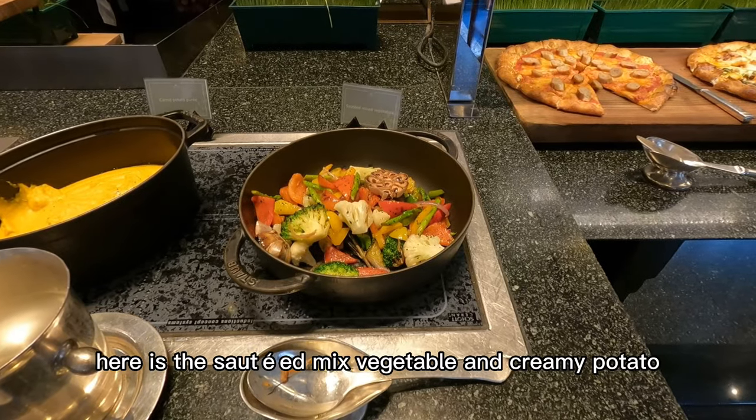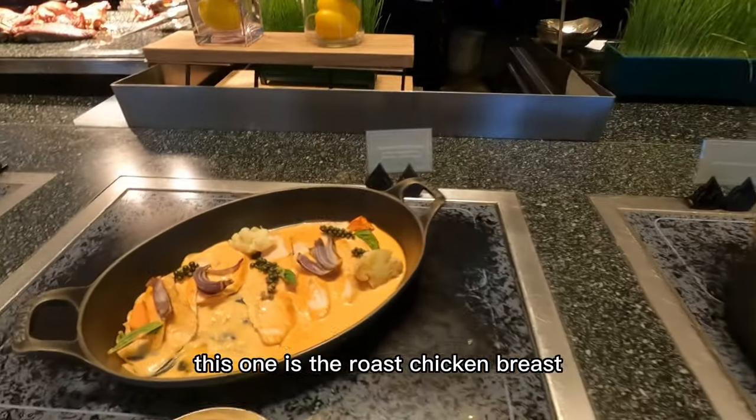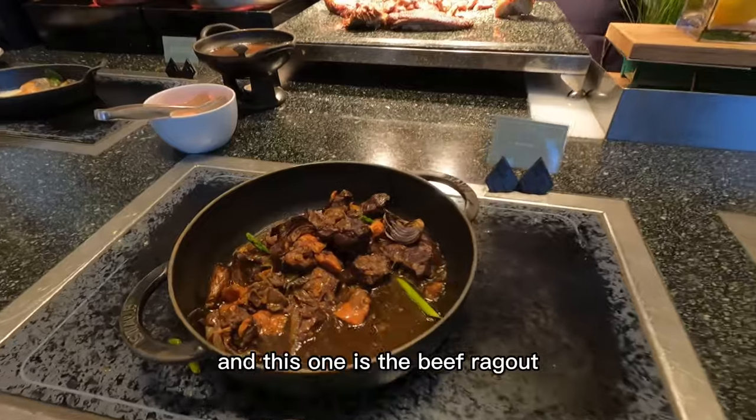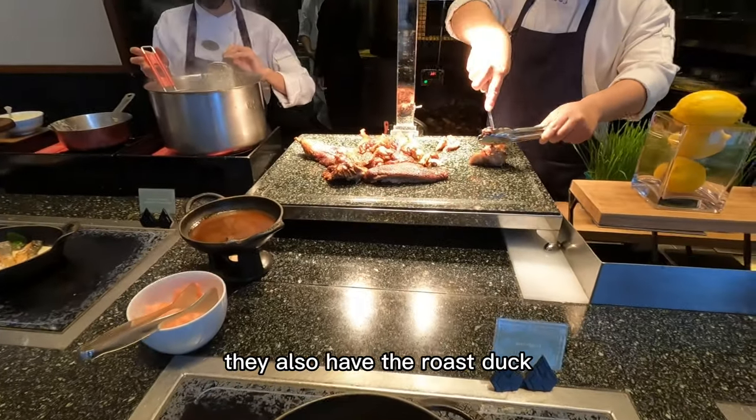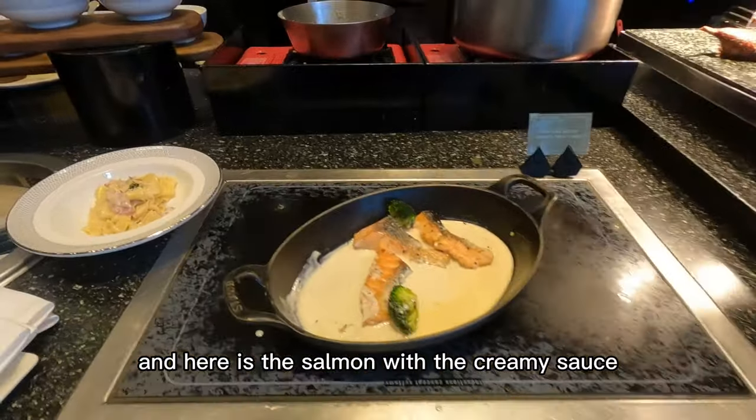Here is the sautéed mixed vegetable and creamy potato. This one is the roast chicken breast with pink sauce. And this one is the beef ragu. They also have the roast duck. And here is the salmon with creamy sauce.